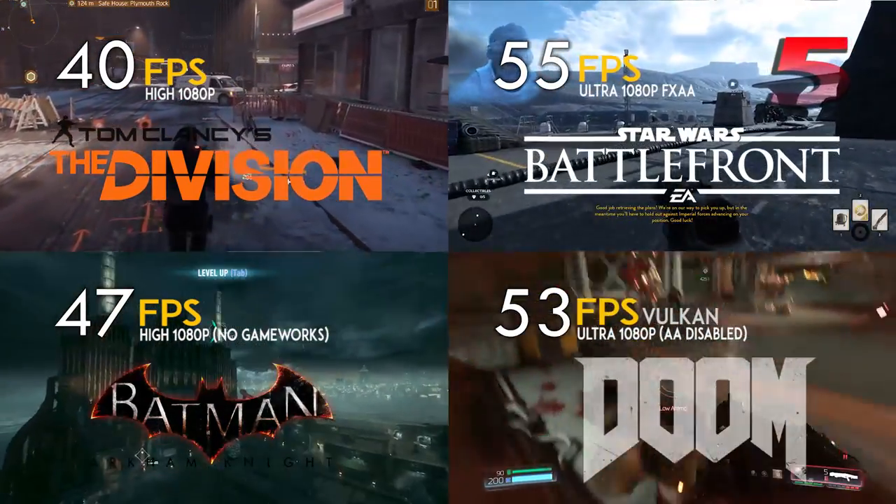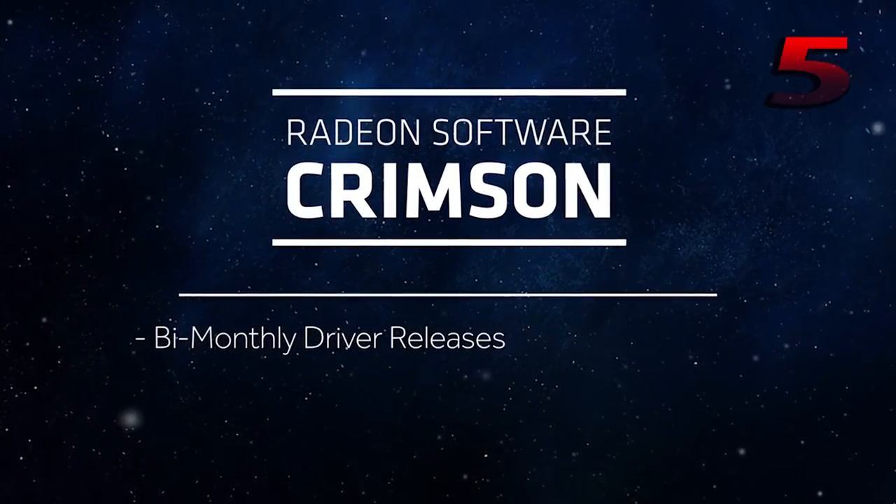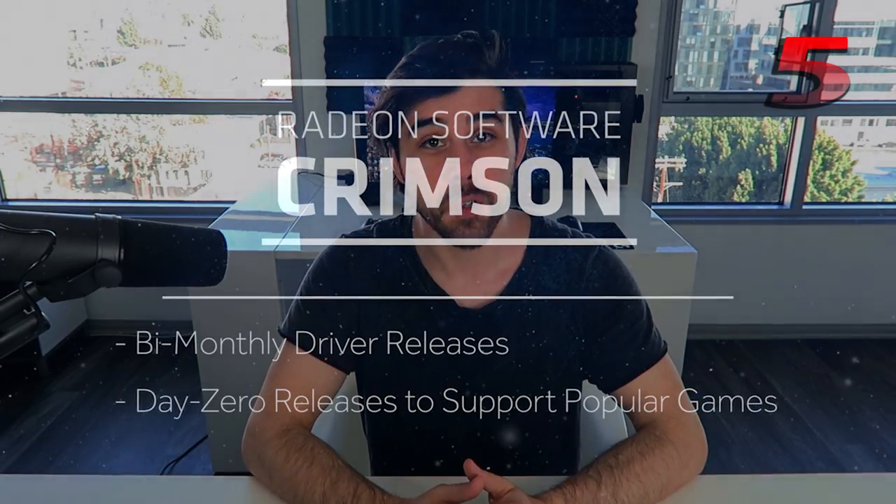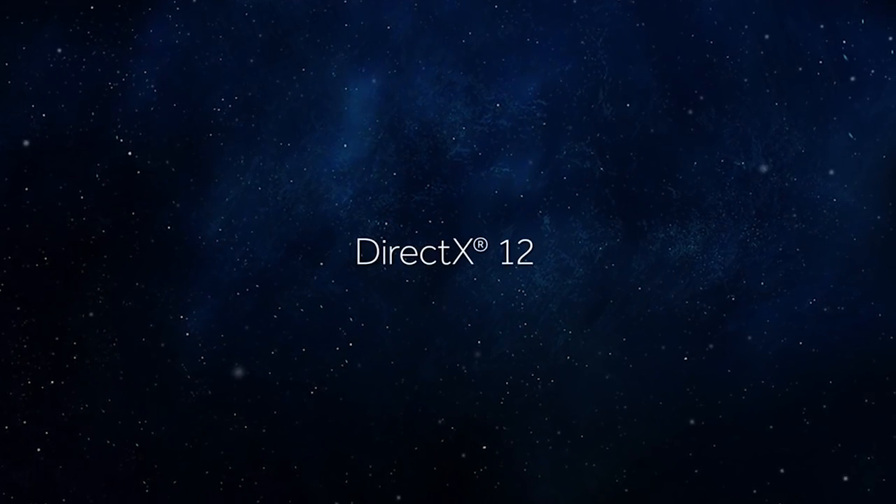Since Polaris was launched there's been a real commitment to improving the utilization of the hardware — in November alone there were 29 driver updates. This performance appreciation we've seen out of the hardware is hopefully only a precursor of what's to come in the newer APIs like DirectX 12 and Vulkan.